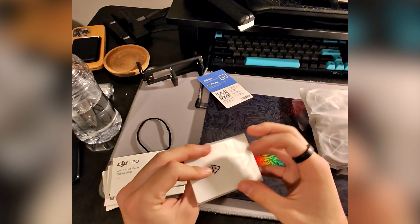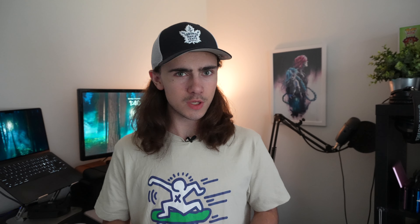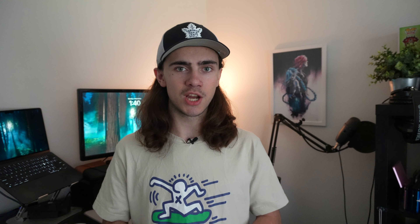There are two SKUs of the DJI Neo, similar to a lot of other DJI drones — the base model and the fly more combo. I initially purchased the base model, which costs around $200 US. That comes with a drone and a single battery, along with a C-to-C cable for charging and data, stickers, a couple of spare propellers, and the usual quick start guides, warranties and safety info.